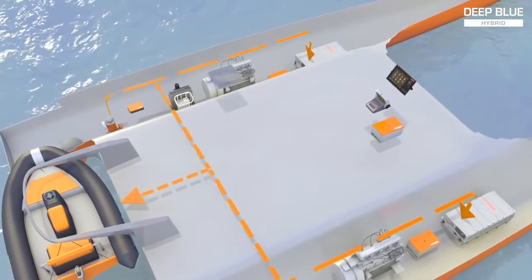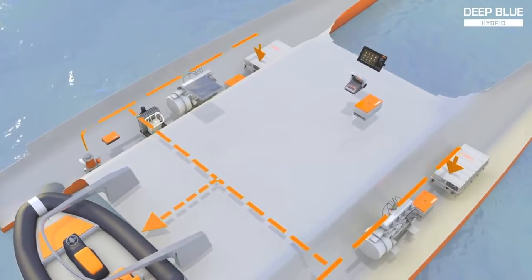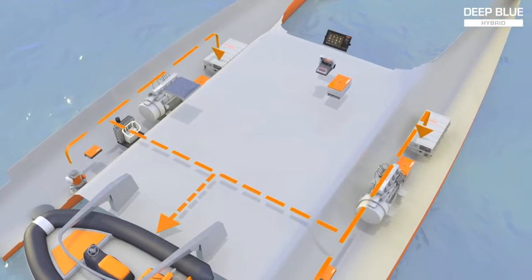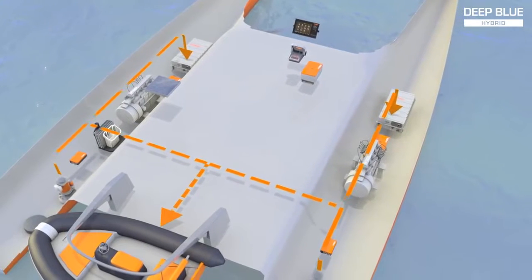In fact, the power generated by regeneration is sufficient to power all the house loads while keeping the battery pack charged for propulsion needs. This way, the diesel generator becomes a pure range extender, making Deep Blue Hybrid-equipped vessels environmentally friendly and very independent. Cruising range is no longer limited by diesel tank size. You can charge an electric dinghy, reducing the fuel mix aboard to just diesel.